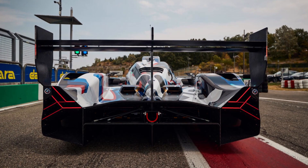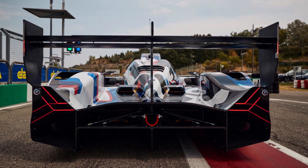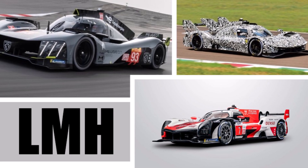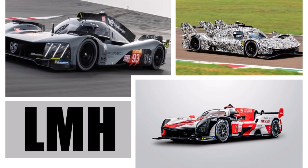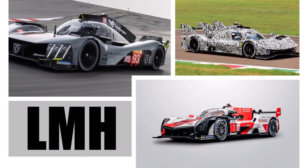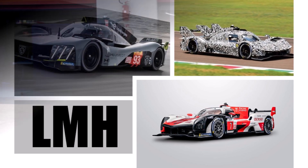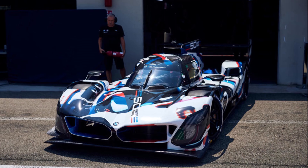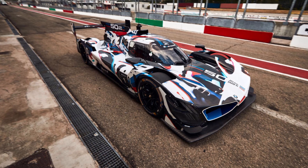Whether that is the spirit of motorsport in its traditional sense is another question. Other manufacturers like Toyota, Ferrari, and Peugeot decided to go for LMH, where they design their own race car in the traditional sense. But since there will be BOP, which takes all the advantages of different cars away to equalize lap time, LMDH is a very cheap way for manufacturers to race in IMSA and WEC — and they can still be competitive.